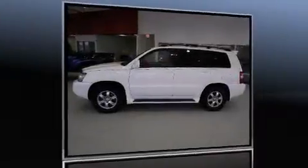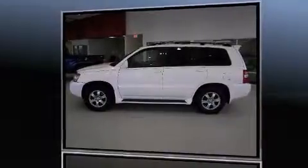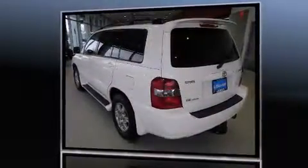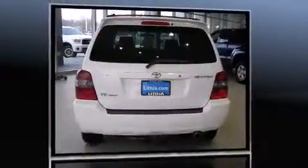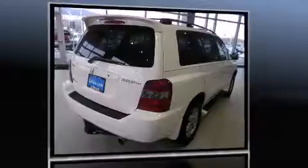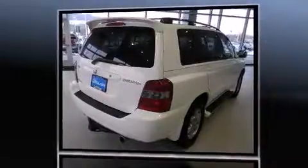Load your family into the 2005 Toyota Highlander. Under the hood you'll find a six-cylinder engine with more than 230 horsepower, and for added security, dynamic stability control supplements the drivetrain.